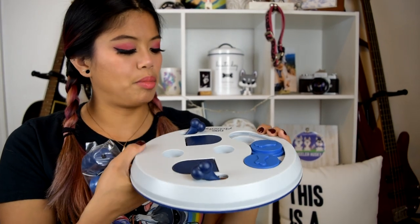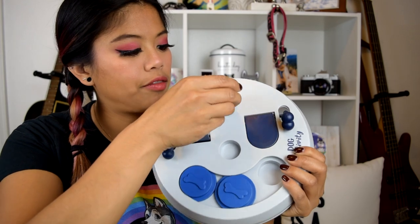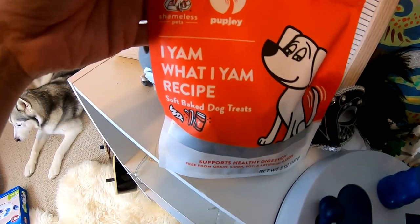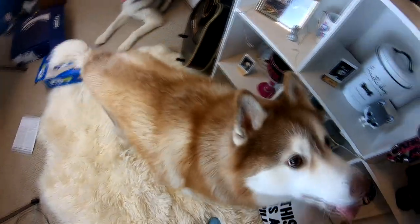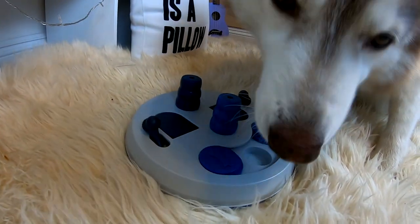They're gonna need to use this little bone to flip these flaps up. And here are the parts that come off — they fit onto here. Oh, they're pretty snug, that's gonna be fun for you! So I think we will do Phoenix first because if we don't I think she'll throw a fit. I'm gonna throw some of these Pup Joy treats that I got from last week's video in here, and then we'll give it to Phoenix and see how she does.